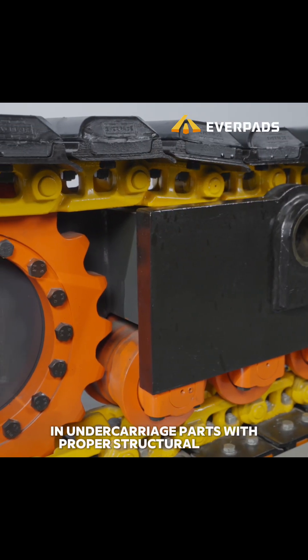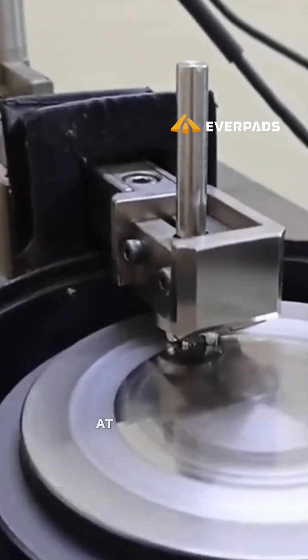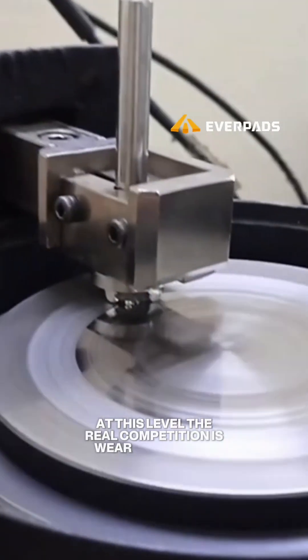In undercarriage parts with proper structural design and qualified steel strength, unexpected fractures are rare. At this level, the real competition is wear resistance.